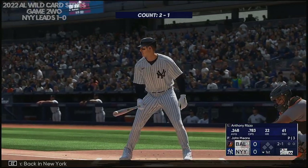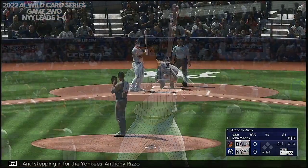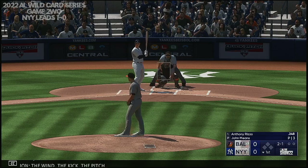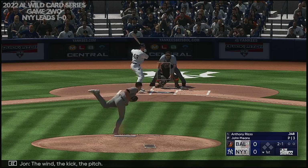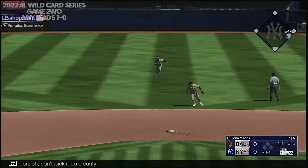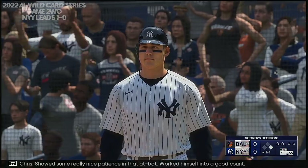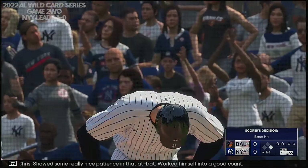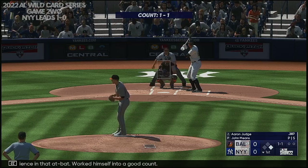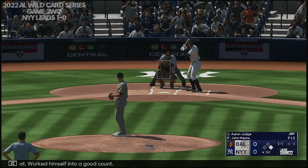Back in New York, stepping in for the Yankees, Anthony Rizzo. The pitch. Bounce back to the mound — can't pick it up cleanly. He showed some really nice patience in that at-bat, worked himself into a good count. That pretty much split the zone down the middle, and those are the ones where you've got to make them pay.